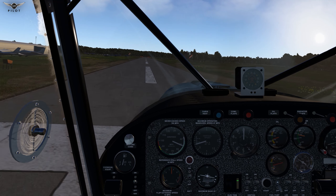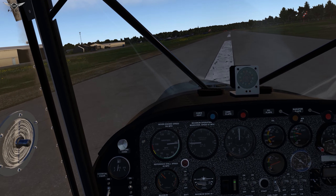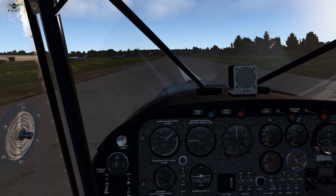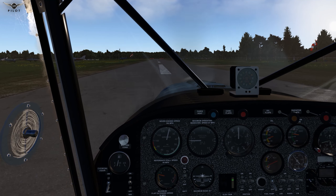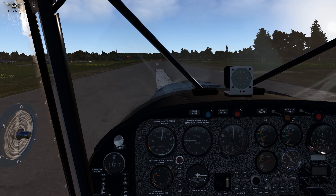A little bit of a crosswind there. Touchdown — that was not a very good landing, but we made it. And I hope that you've got to see really what this aircraft can do for you.